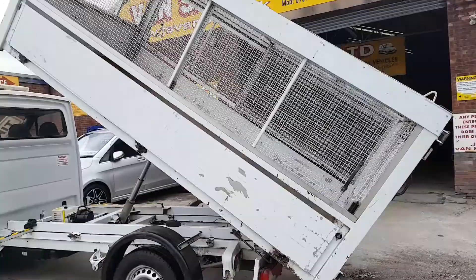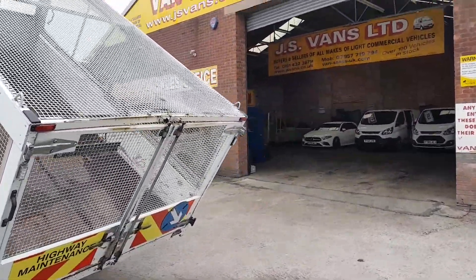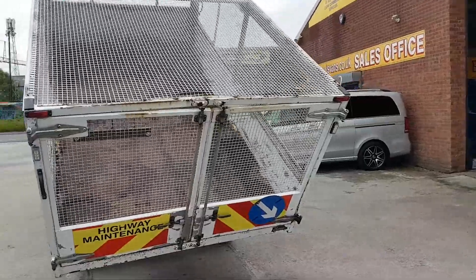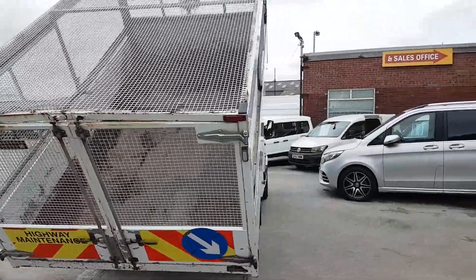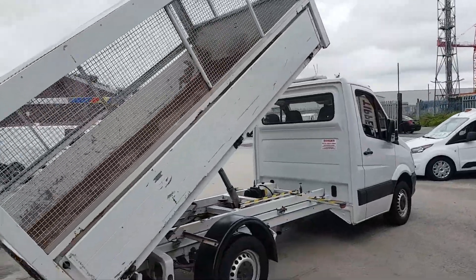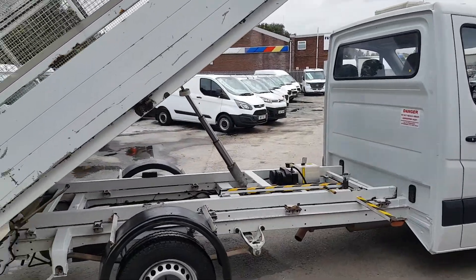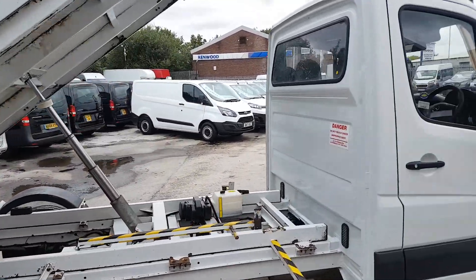You have the cage body there — you can remove it if you don't require it. It's fully enclosed all the way on the roof as well. Full-sized rear barn doors. We have five in stock, all on the website, all coming direct from Mercedes-Benz. Some of these have been on lease to councils.